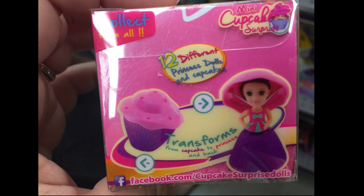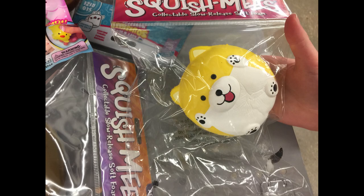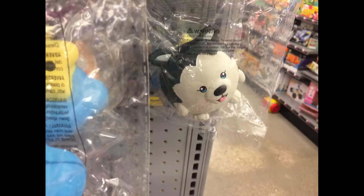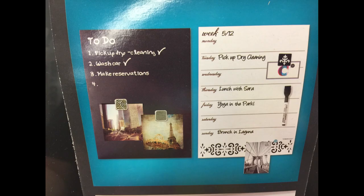Then I found some squishies. They had this one which was a pumpkin spice latte, they had this large puppy — they are the slow rise ones — they had the cloud with the star, and then they also had this dog with the pointy ears that looks more like a husky. And then they had these really large pillows that were animals, also like the squishy style pillows I showed earlier.